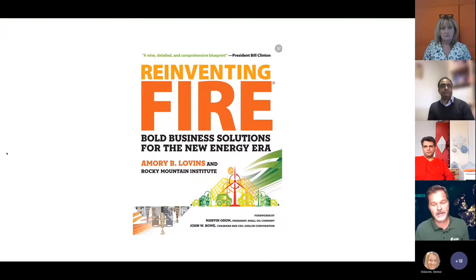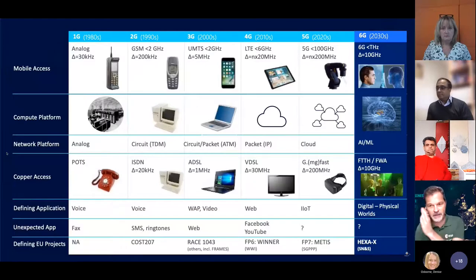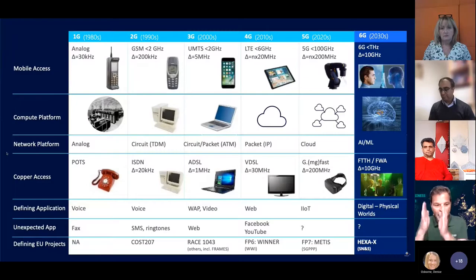'Reinventing Fire' is a book that we believe reflects the future — energy will be essentially free, but you'll pay for storage. Space didn't invent solar cells or fuel cells, but we pushed them forward. Now industry is taking over. There was never a better time to make money out of space, connected to the green environment. Looking at 1G through to 6G — which is already in planning — we're now in the 5G/IoT era connecting the cloud, and 6G will bridge the physical and digital worlds.